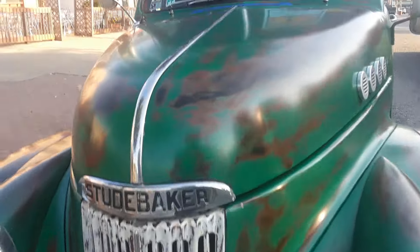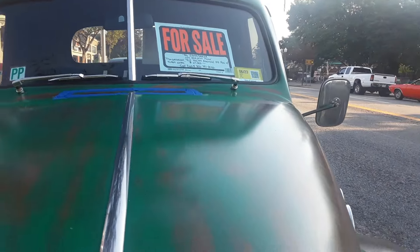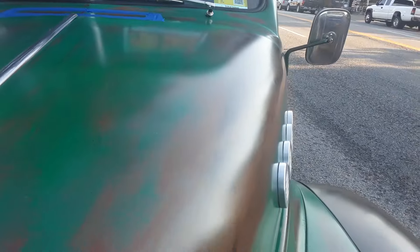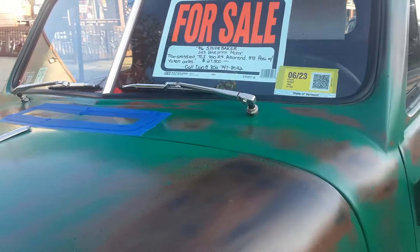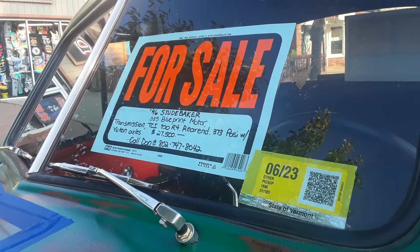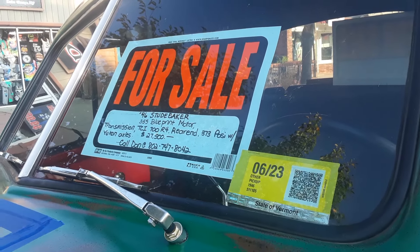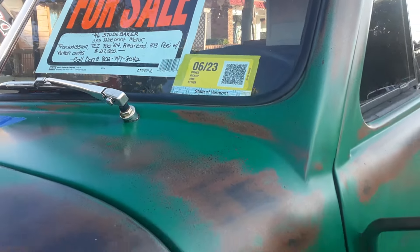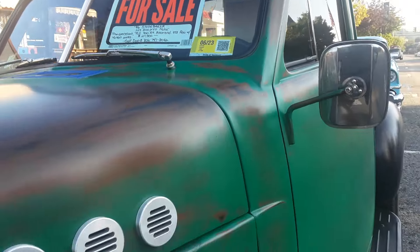I thought this was an International, but it's not. It's a 1946 Studebaker with a 355 blueprint motor, which is a Chevrolet. It's a Chevy 350, 700 R4, 373 Posi. 27,500 — Vermont.